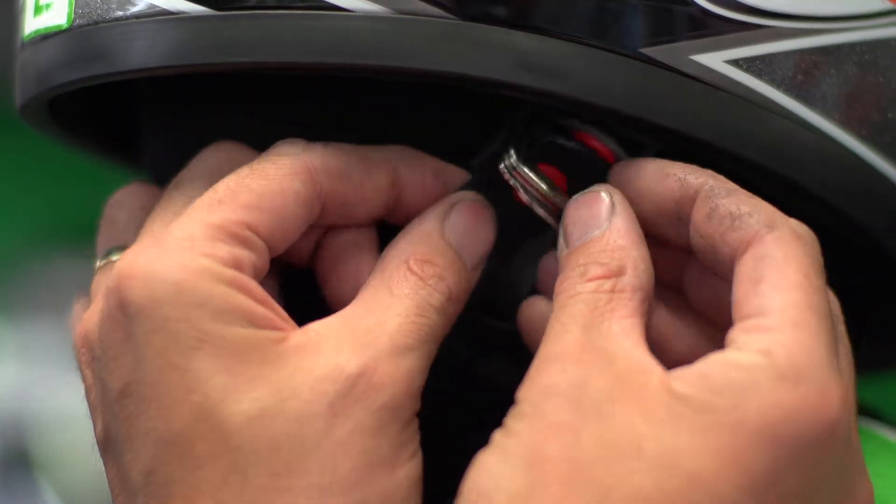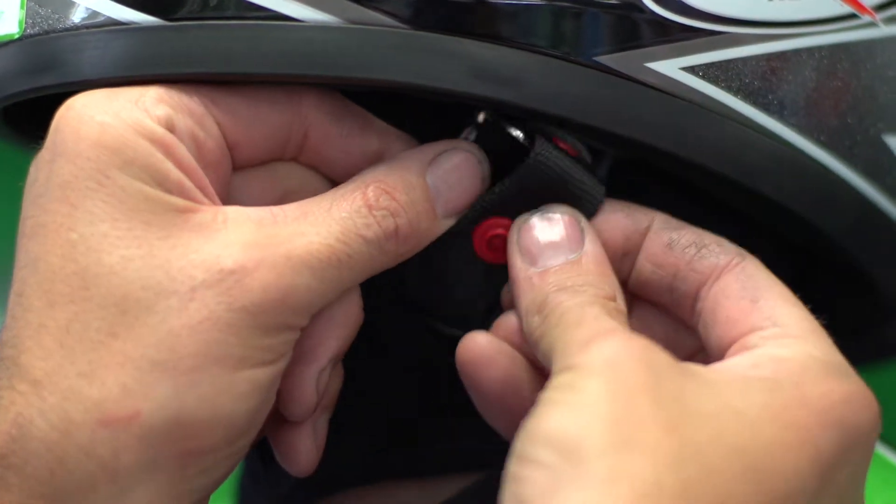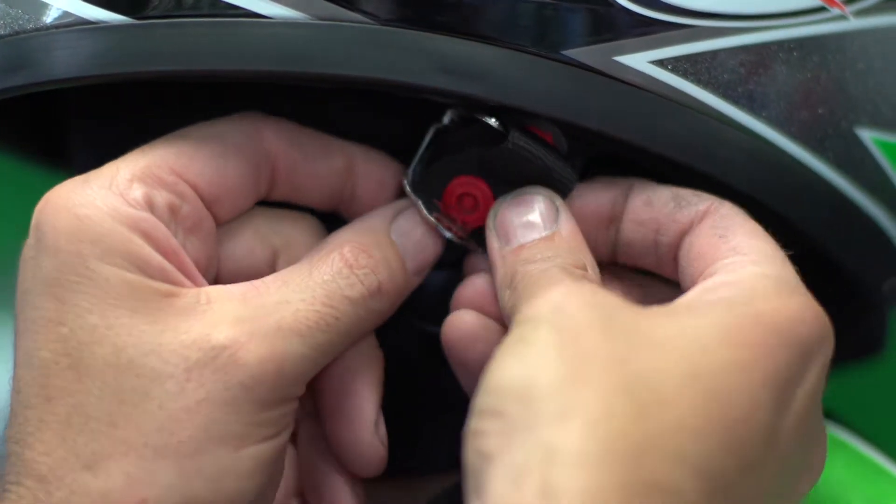To fasten your helmet, pass the strap through both buckles, separate the buckles, return the strap through one buckle and pull tight.